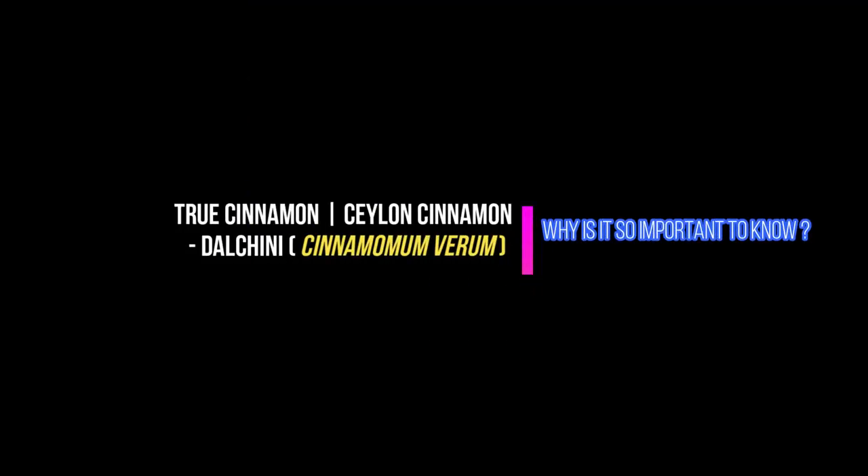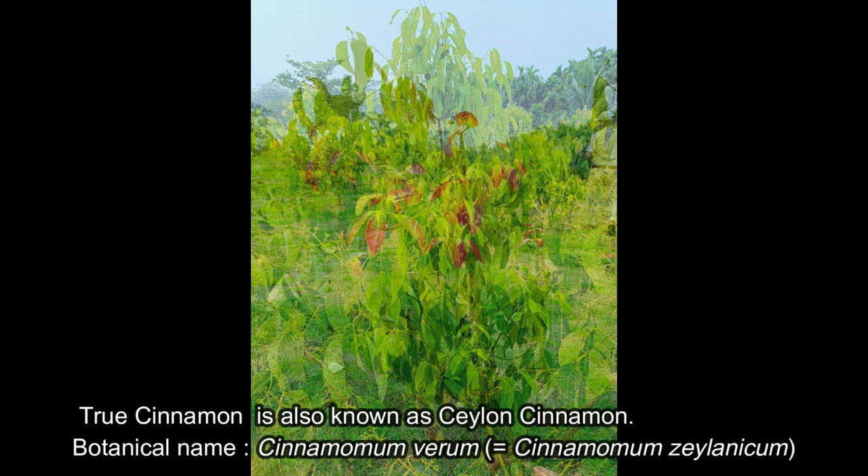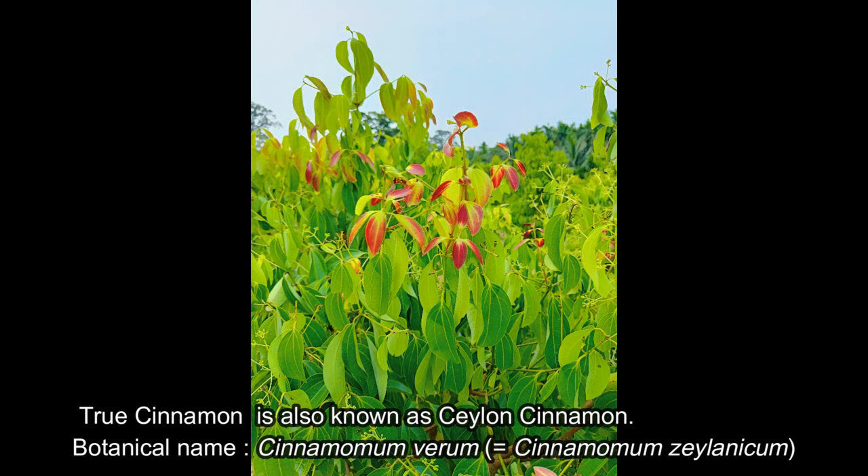Namaskar, welcome to my channel Delip's Passion for Trees. In this video I will be sharing some important information on true cinnamon, which is also known as Ceylon cinnamon, for the benefit of the viewers.